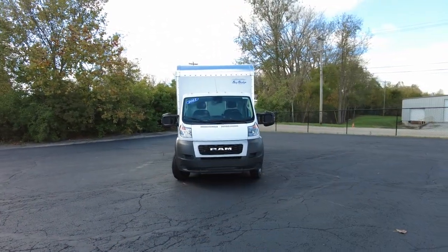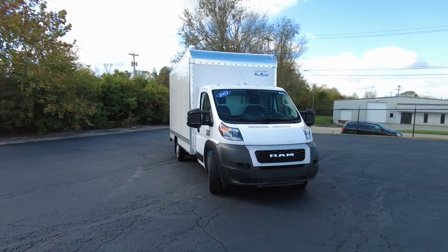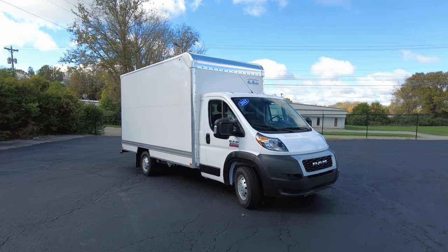Hey everyone, Mike Sherry here at Sherry Ram. Today I'm featuring this brand new 2021 Ram ProMaster. It's the 3500 cutaway chassis.